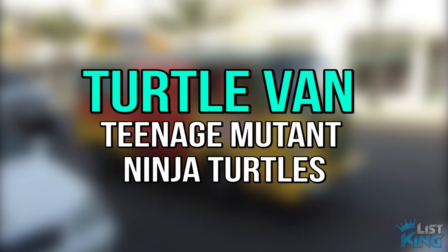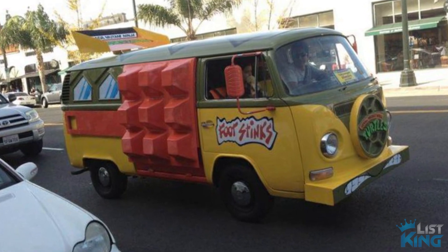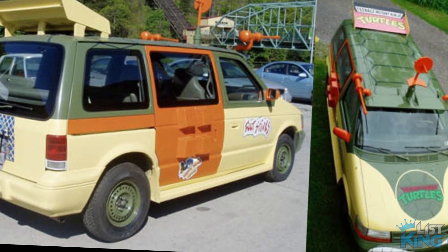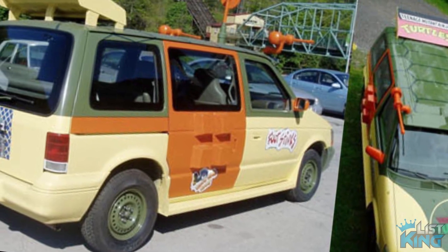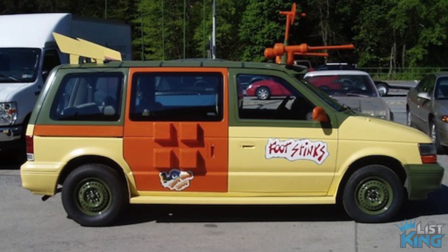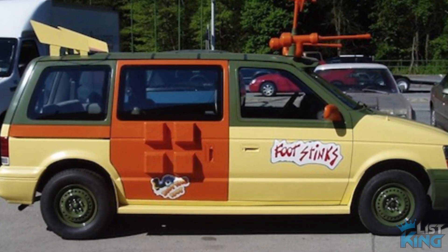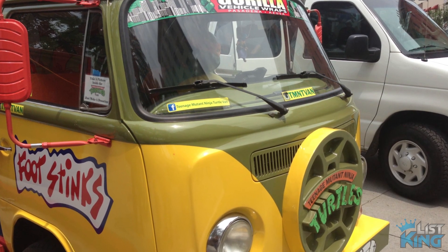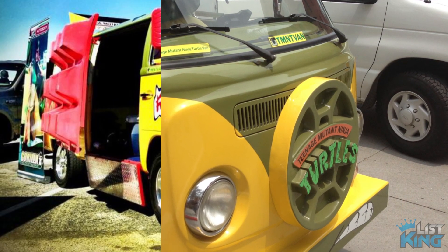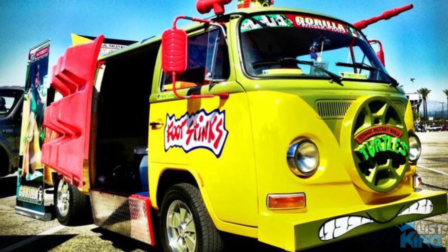Turtle Van, Teenage Mutant Ninja Turtles. Mutant, humanoid, crime-fighting turtles also need a way to get around. Over the course of more than a year of work, 23-year-old Brittany Schneck turned a 1994 Dodge Caravan into the Turtles' preferred form of transportation. Brittany did an outstanding job with this replica, but if we're going to get technical, it's not exactly authentic — it was a Volkswagen van that the Turtles used in their show. Because of the lack of availability of parts for the Volkswagen van, Brittany decided to go with the Dodge. And if we might make one humble suggestion: no Ninja Turtle crime-fighting van would be complete without its own authentic pizza launcher.